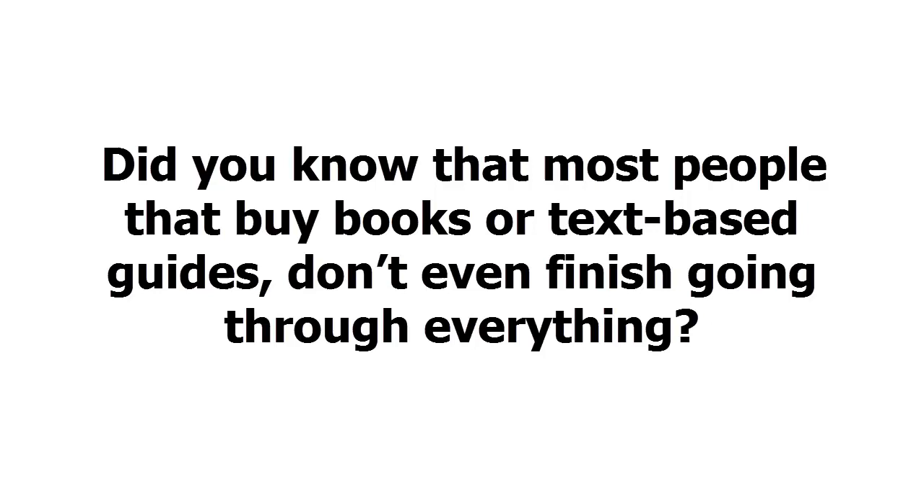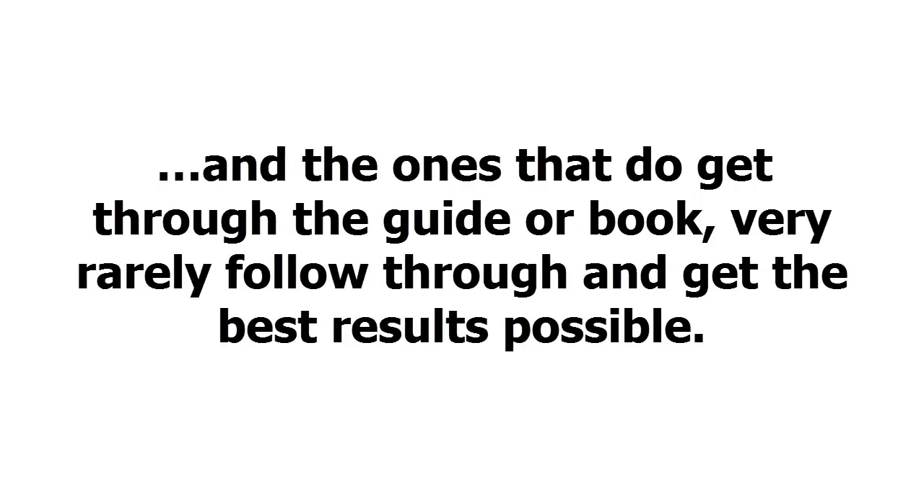Did you know that most people that buy books or text-based guides don't even finish going through everything? And the ones that do get through the guide or book very rarely follow through and get the best results possible.